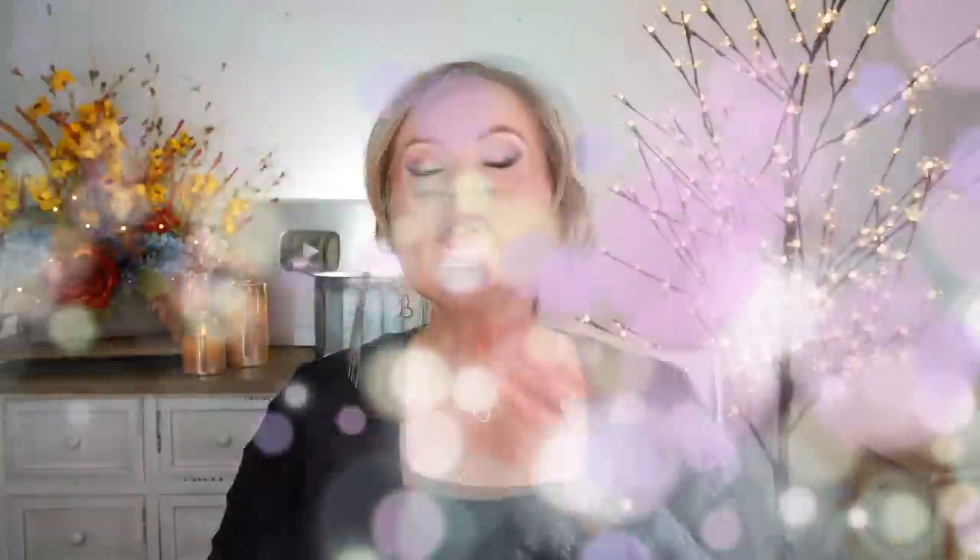They also have several Urban Decay palettes on sale right now. The only one I'm even remotely interested in is the Naked Wild West — I'm having to fight myself, but it's pretty. Also they have MAC Lip and some Eye. I probably have 20 or more lipsticks from MAC, but the lip pencil I love the most is called Half Red. It's just a beautiful color and I absolutely love it.